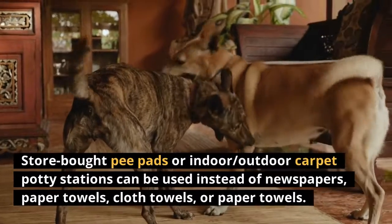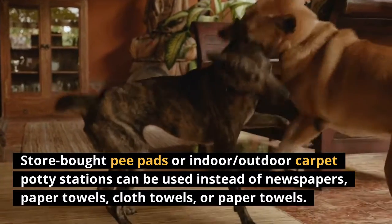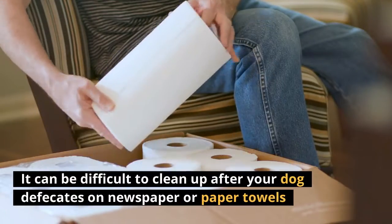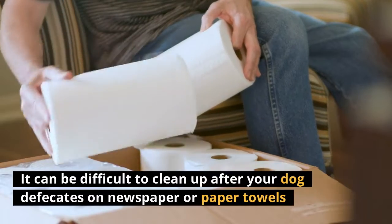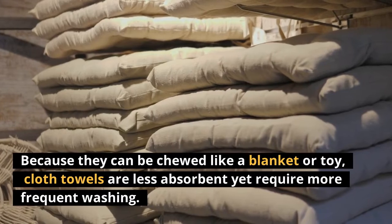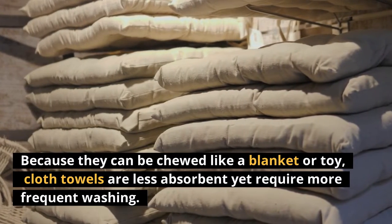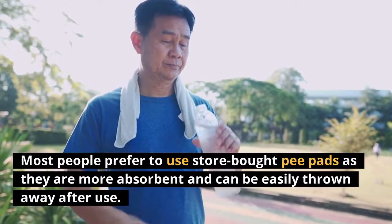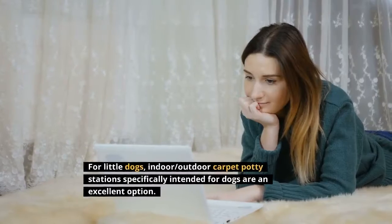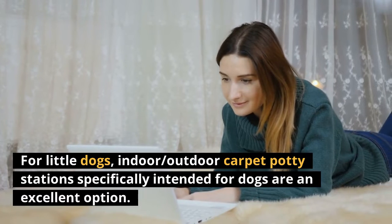Store-bought pee pads or indoor/outdoor carpet potty stations can be used instead of newspapers, paper towels, or cloth towels. It can be difficult to clean up after your dog defecates on newspaper or paper towels, but they are inexpensive. Cloth towels are less absorbent and require more frequent washing, and can be chewed like a blanket or toy. Most people prefer store-bought pee pads as they are more absorbent and can be easily thrown away after use. For little dogs, indoor-outdoor carpet potty stations specifically intended for dogs are an excellent option.